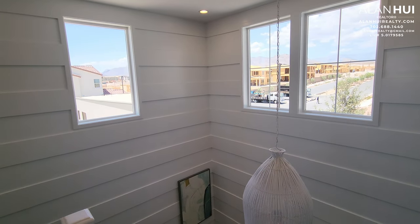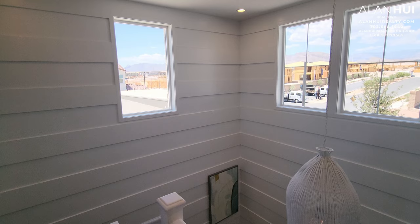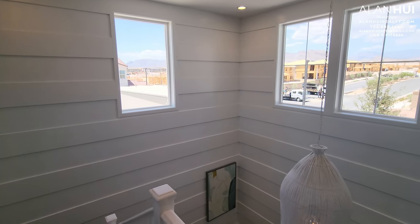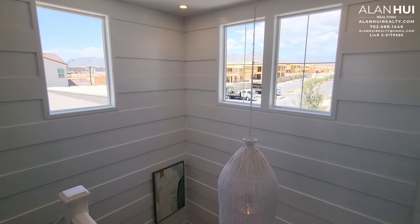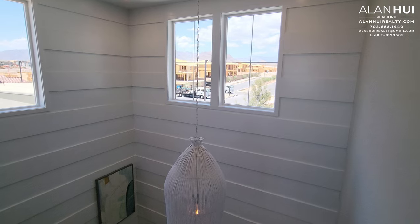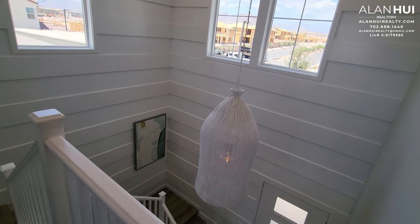Love these bright, big windows here. The paint that comes with your home will be Sherwin-Williams Pure White. The walls in your kitchen, baths, laundry, and doors will be painted semi-gloss, while the remainder of your home will be painted flat.